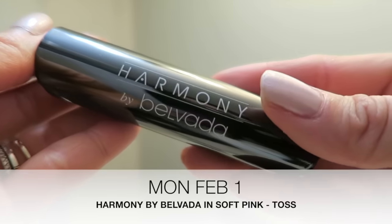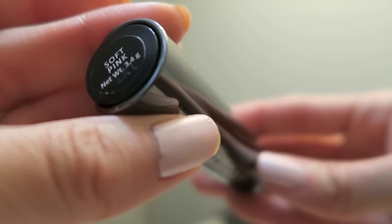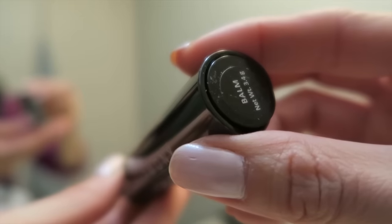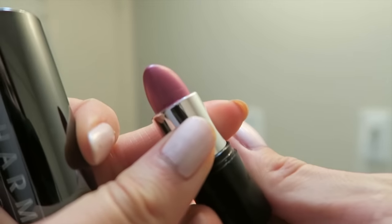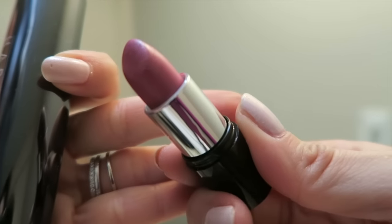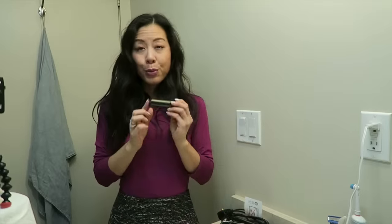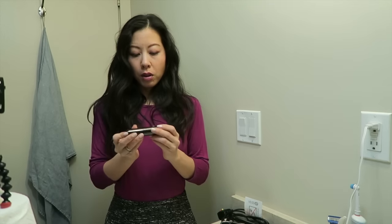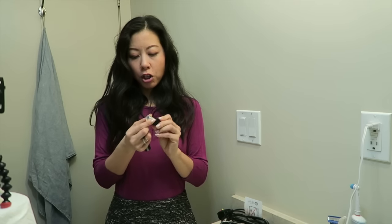Today's lipstick is a really old one. It is Harmony by Belvada. It's got a lipstick on one end and a lip balm on the other. I already put the lip balm on this morning and it feels great. And then now I'm going to apply the soft pink color. I really, really like the color of this and the texture feels very nice still. I don't think this lipstick has really changed much since I first got it.